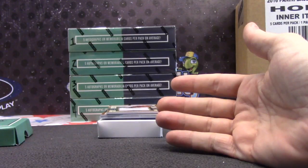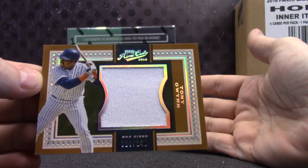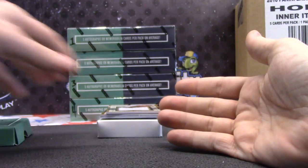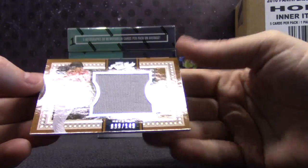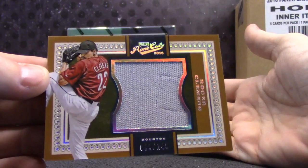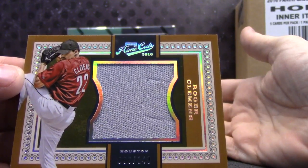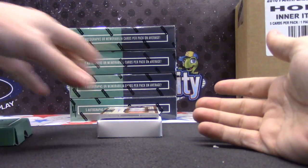Jumbo Jersey Tony Gwynn, 20 of 149. These are game used, right? Yeah, game used jerseys and patches. Tony Gwynn. Jumbo Jersey, 20 of 149, Roger Clemens. It's like a patch was right there — they unsewed it, probably put it in a different card.